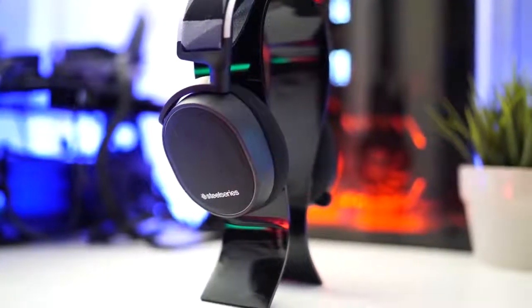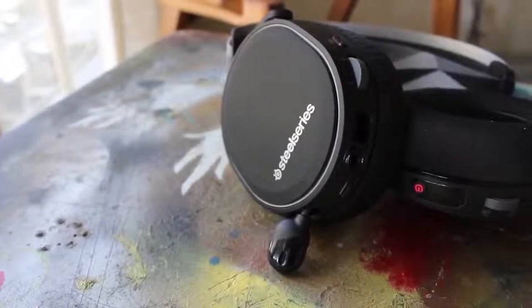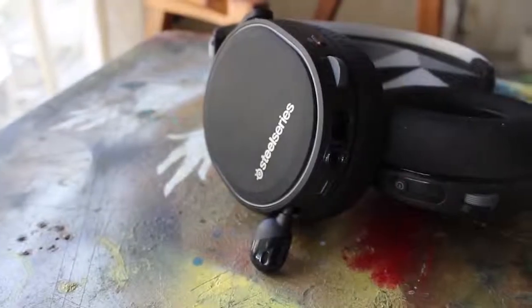The SteelSeries Arctis 7 is the best value wireless headset for Xbox One. It gives you excellent sound quality and numerous features for a price that is definitely reasonable and affordable.